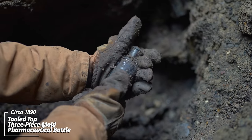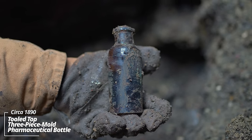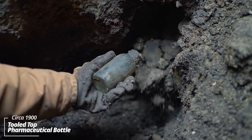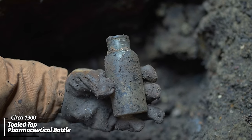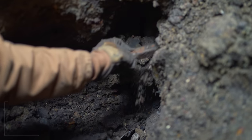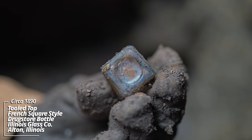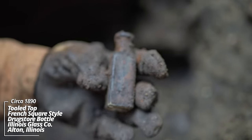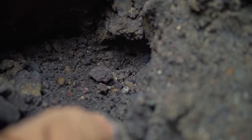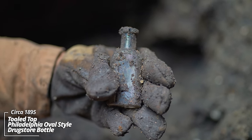An amber pharmaceutical — that's a three-piece mold, circa 1890. Another pharmaceutical type piece, tooled top. A little French square made by the Illinois Glass Company — I believe they were located in Alton, Illinois. No embossing on this one either — little Philadelphia oval style piece.